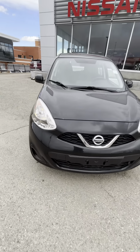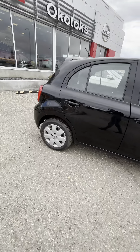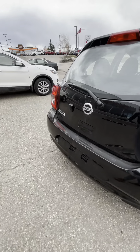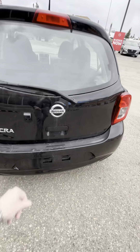It has a 1.6-liter four-cylinder engine. These cars are pretty straightforward. They're super economical — there's not a whole lot of bells and whistles, which can be argued as a good thing in today's day and age. It has a backup camera, which is nice. Some of the Micras sold before didn't have them, which is awesome to have.